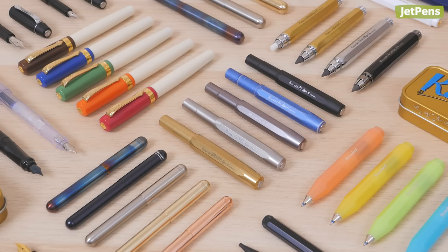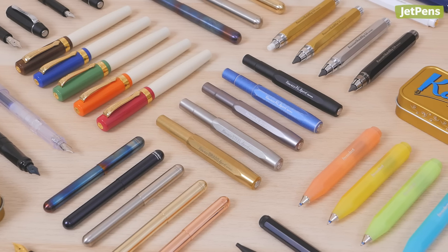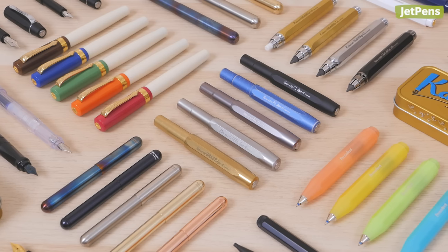In this video, we'll start with a look at Kaweco's iconic pens and pencils, then continue down the list to other underrated writing instruments you might not know about. Let's get started.